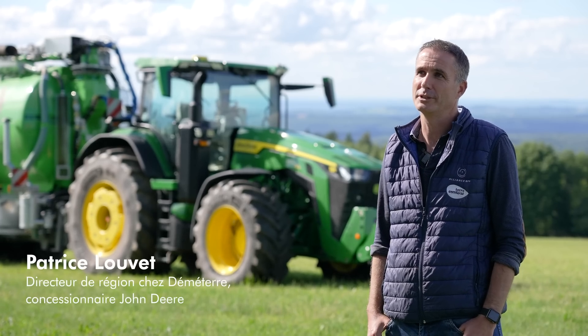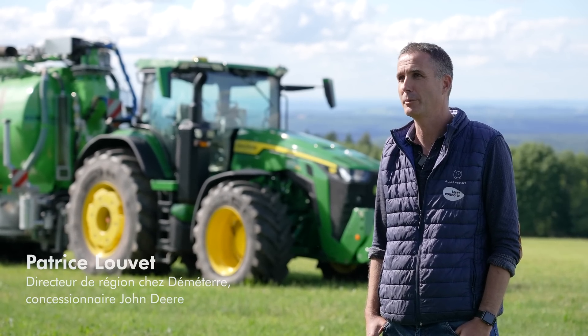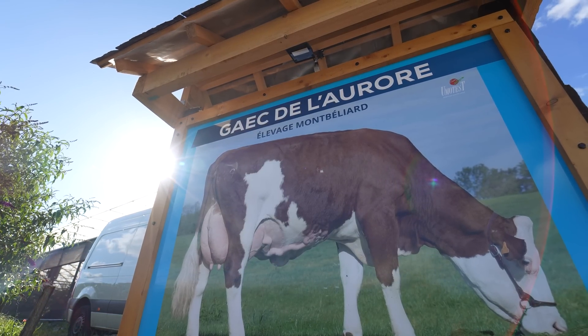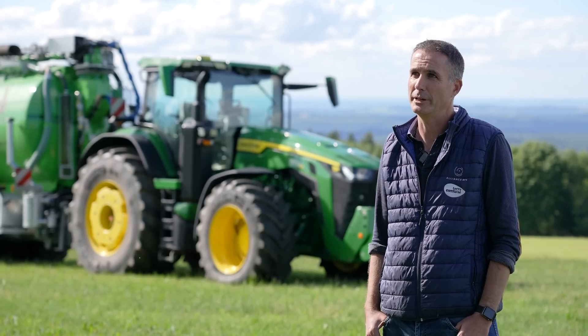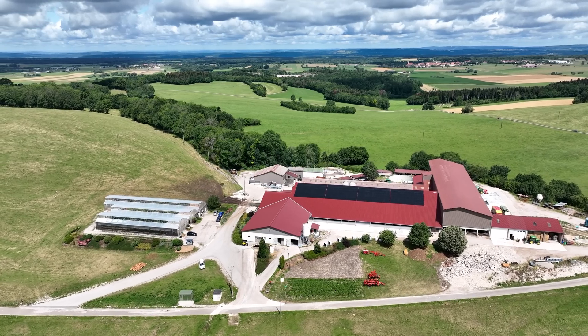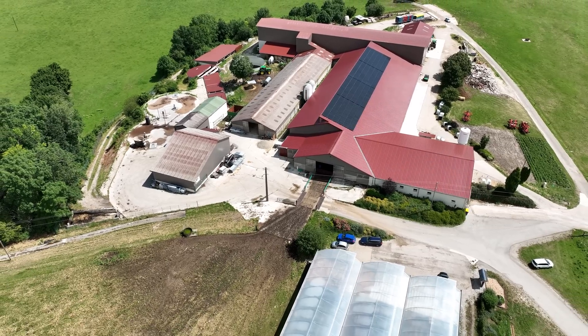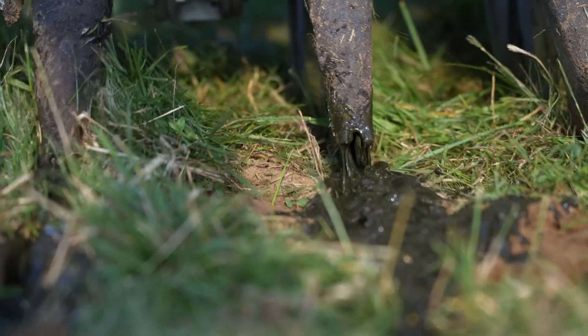Bonjour Alexandre, je suis très heureux de t'accueillir ici en Bourgogne-Franche-Comté, plus particulièrement dans le département du Doubs. Nous sommes ici au Gaec de l'Aurore à Renier, une exploitation en AOC-Comté avec des vaches Montbéliarde qui produit 960 000 litres de lait. Nous allons vous présenter un système d'épandage assez innovant dans cette ferme où il est produit notamment du digestat grâce à la méthanisation.